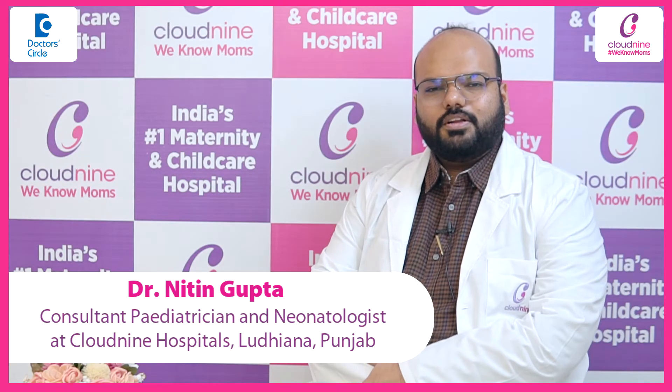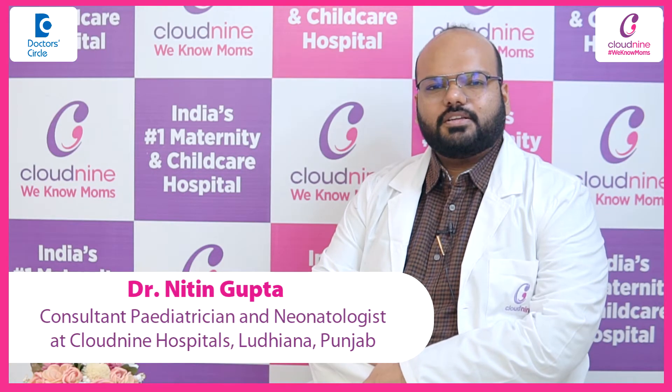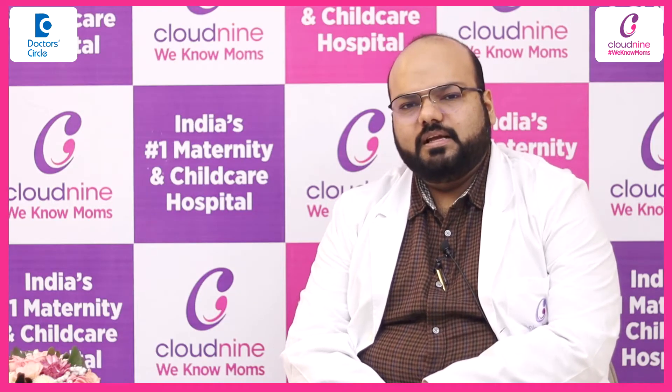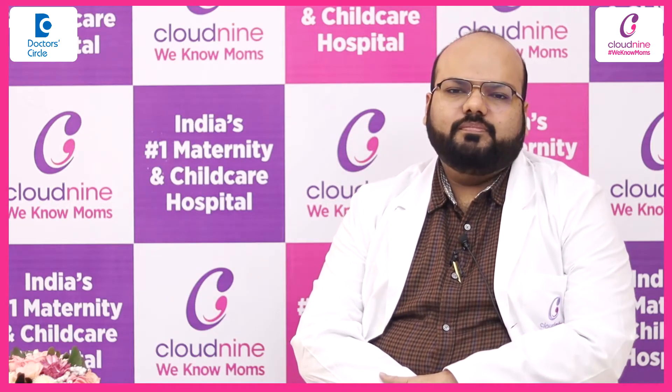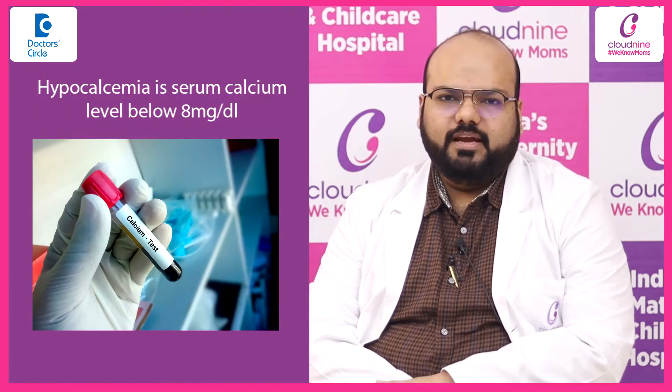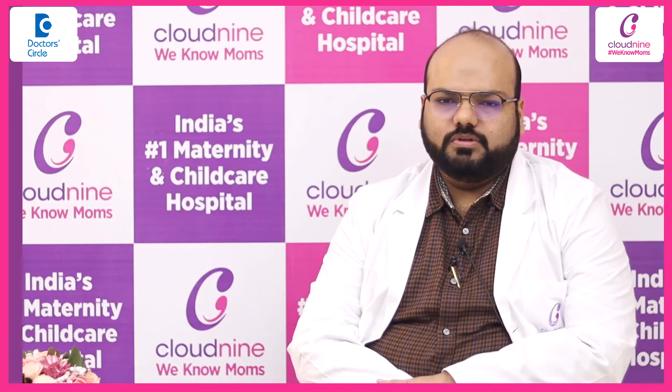Hello, I am Dr. Nitin Gupta, Consultant Pediatrician and Neonatologist practicing at Cloud9 Ludhiana. Hypocalcemia, or low calcium level, is seen when the serum calcium level falls below 8 mg per deciliter in newborns.